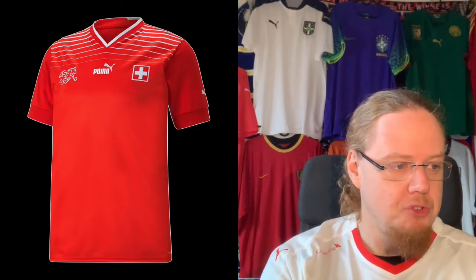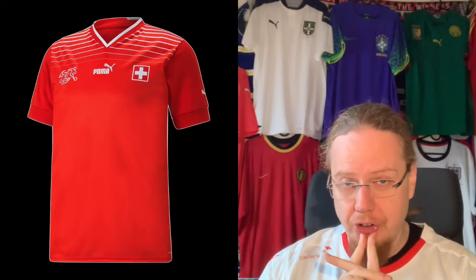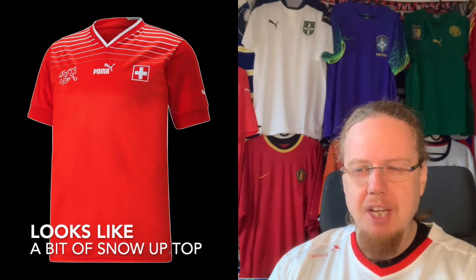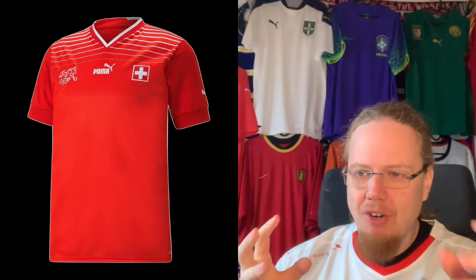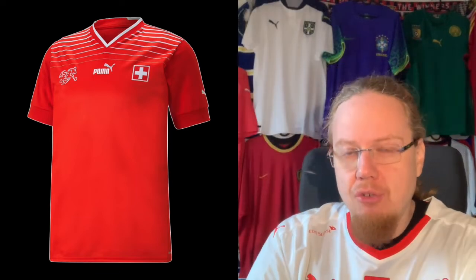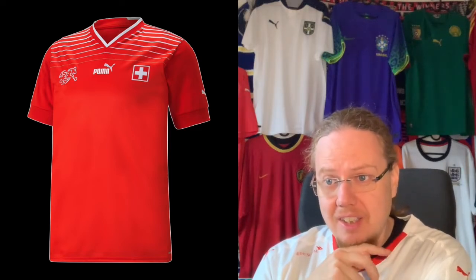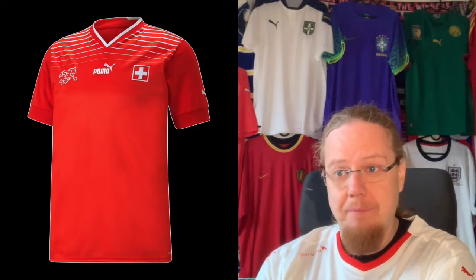Staying with Puma and average kits, we go to Switzerland. At least they did something different this time. The picture shown is particularly bad. Red for Switzerland — all fine. I actually like the white gradient up top; it reminds me a bit of the '96 Lotto jersey where they had a true gradient. My biggest gripe is the square flag — go back to the round shape. How often do I need to repeat that? I think it's a decent jersey. Six stars.